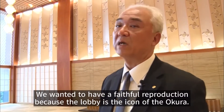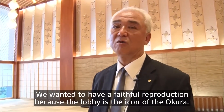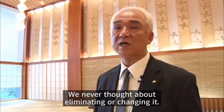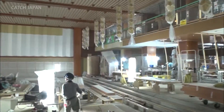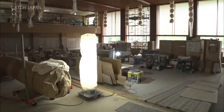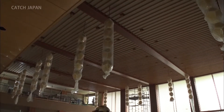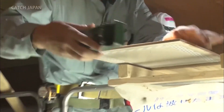Basically, I wanted to recreate the lobby. The Okura lobby is an Okura icon, so I didn't think I'd have to change it. However, it wasn't easy. Many challenges had to be overcome, including procuring materials that are now difficult to find and devising designs that suited modern architectural standards.